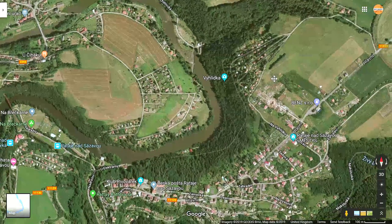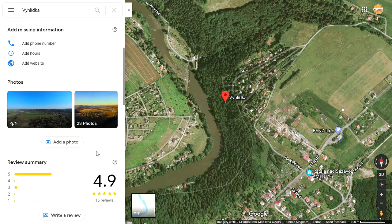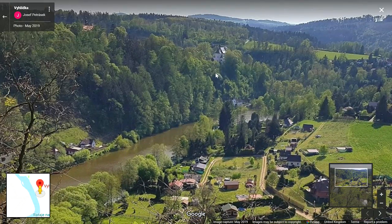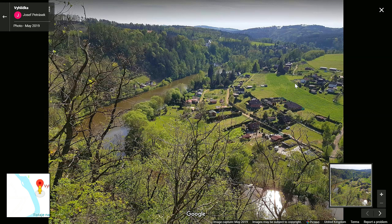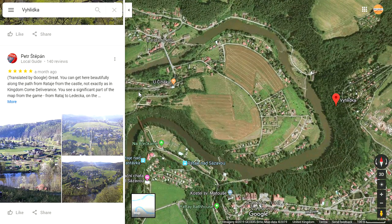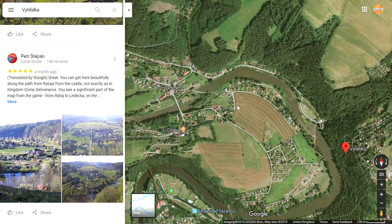I love this so much. The next one is a set of photographs — it doesn't really relate to Kingdom Come Deliverance but I wanted to show you anyway. Going to photos, it's absolutely stunning. There's apparently a lookout point here where you can come and take pictures looking over the Retz area. Zooming in, you can even see the church in Retz. This countryside is absolutely beautiful. And just over the river is Ledetchko, which isn't far away at all. One comment from Peter says: 'You can get here along the path from Retz from the castle — not exactly as in Kingdom Come Deliverance, but you see a significant part of the map from Retz to Ledetchko.' I think that's absolutely incredible.